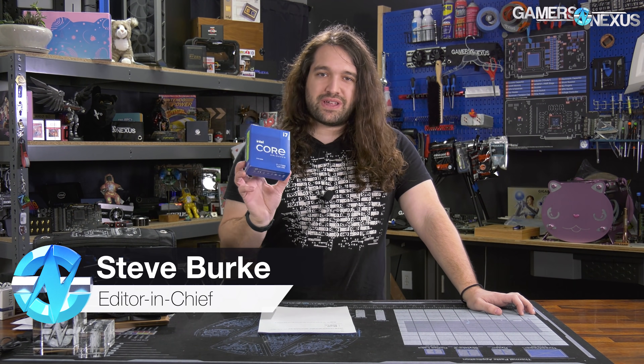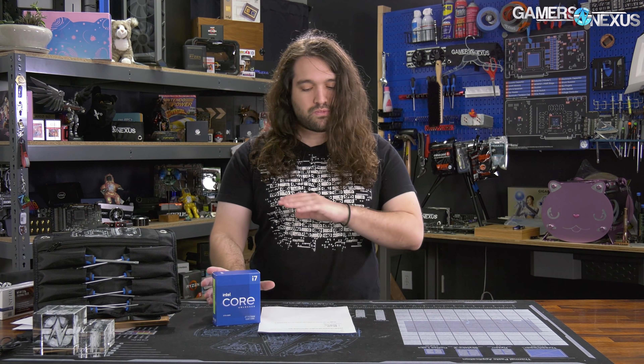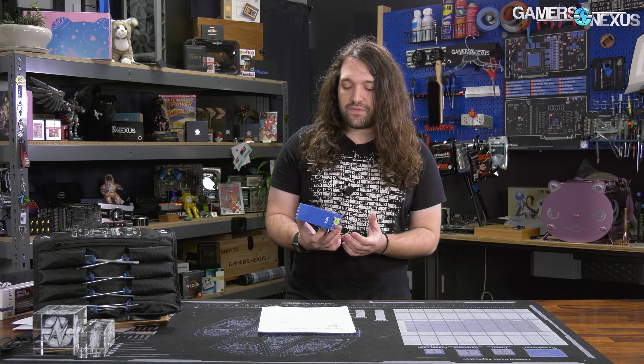Today we're reviewing Intel's i7-11700K. We already did a benchmark about a week ago on Gear 1 versus Gear 2, which is a memory option for the new Intel platform. That was a hot topic after Anatek posted its early review. Ian Cutras from Anatek later clarified that they did use Gear 1 and that most motherboards they tested were defaulting to Gear 1. But Intel's slides talk about Gear 2. That's covered in a separate video. What we're doing today is reviewing the CPU in total.